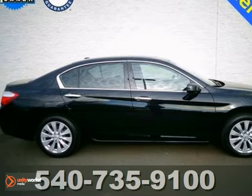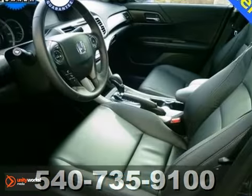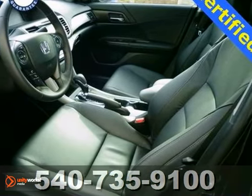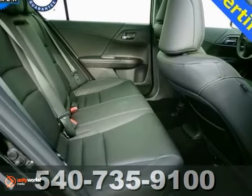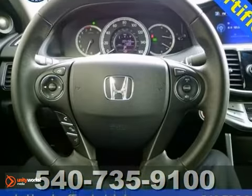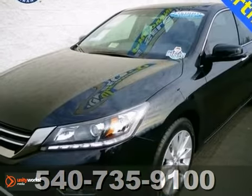Honda's built some great vehicles and this fantastic 2013 Accord EXL is no exception. Connoisseurs of great taste rejoice. It's here ready to indulge your senses with its refined amenities like heated leather seats, blind spot monitor, multi-function steering wheel and two certified warranties. Stop in and see it today.